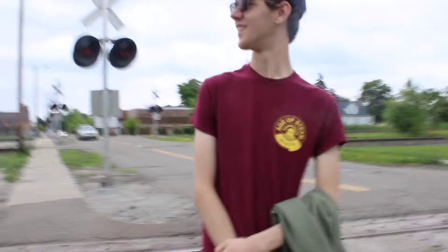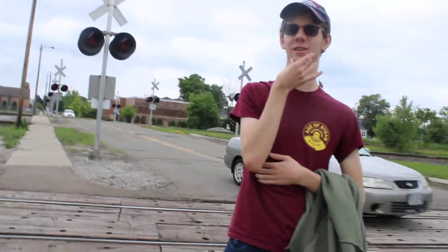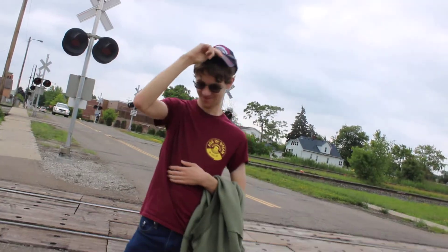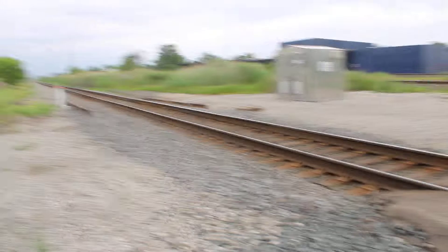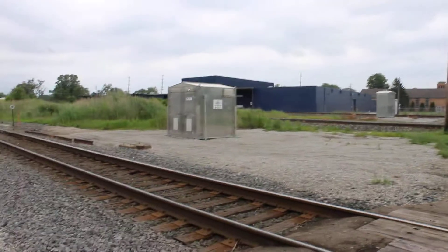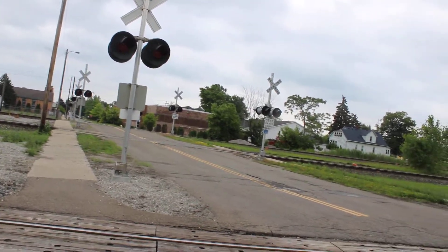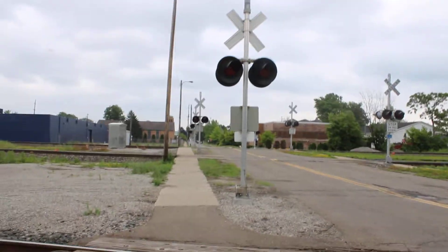Thank you guys so much for watching Pacer Railfanning here today. We are here with Max's Midwestern Railfanning here today at the Antoine Street Crossing in Wyandotte, Michigan. This is Pacer Media Railfanning here. We're just finishing up the update tour of the Antoine Street Railway Crossing. Thank you guys so much for watching, and I hope I get a train here at Antoine Street soon. Stay tuned!